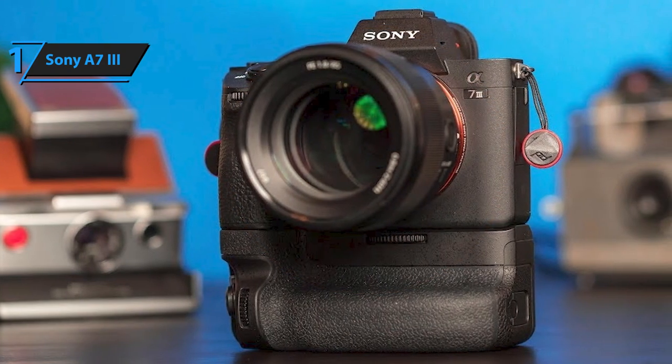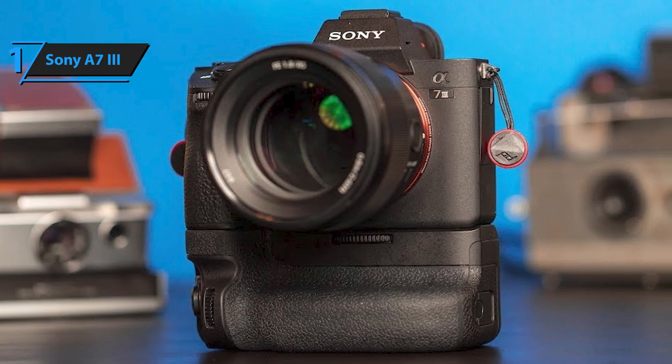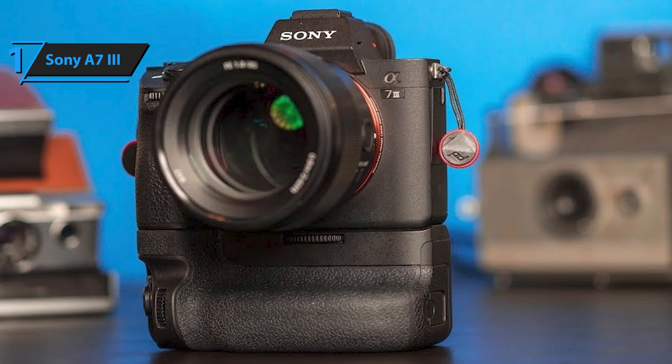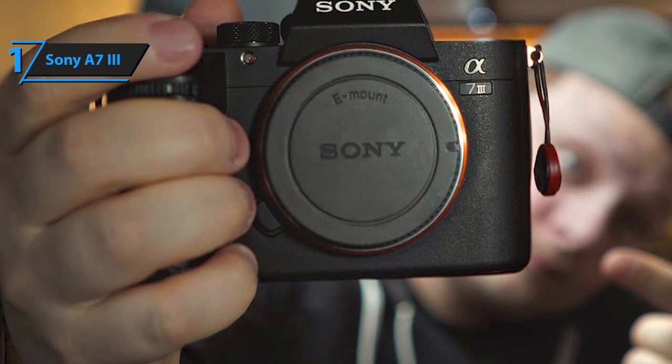Focus is inherited from the A9's 4D focus system with 693 AF points with phase detection and 25 points with contrast detection. When it comes to focusing, the Sony A7 III offers many more professional options.